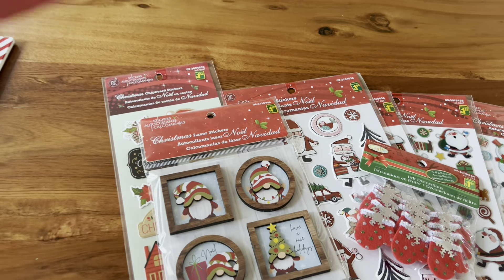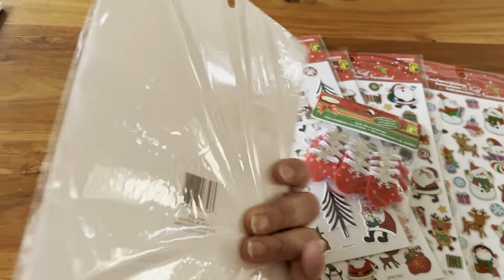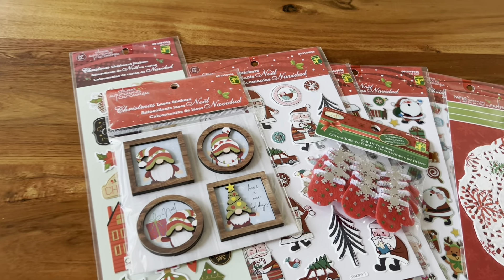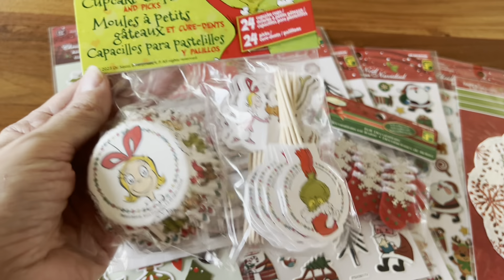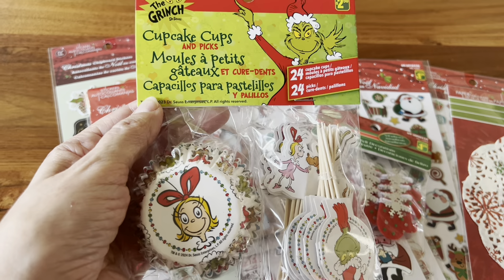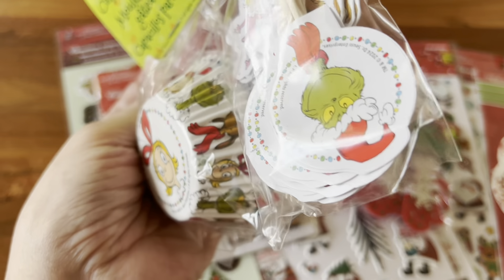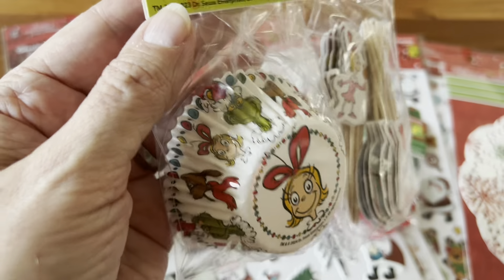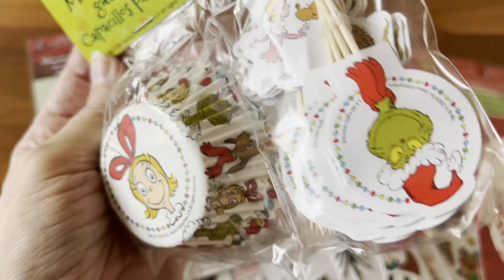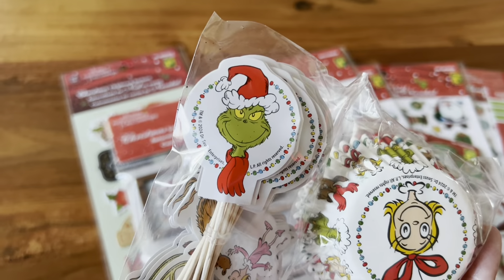And then we have these doilies with snowflakes. I really love the colors of these — the red and the green, super cute. And then we have the Grinch. I was really on the hunt for Grinch stuff for this haul, but these cupcake papers were the only items I was able to find. I picked up these ones — I don't have these and they are really cute. They have all of the characters from the show on the cupcake paper, and then they have the little pics as well.